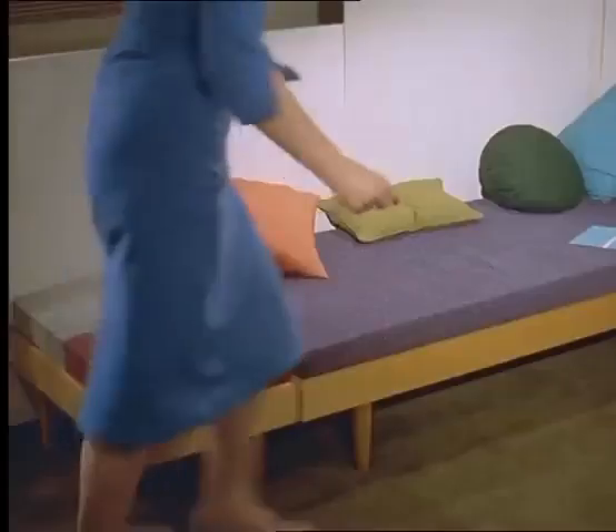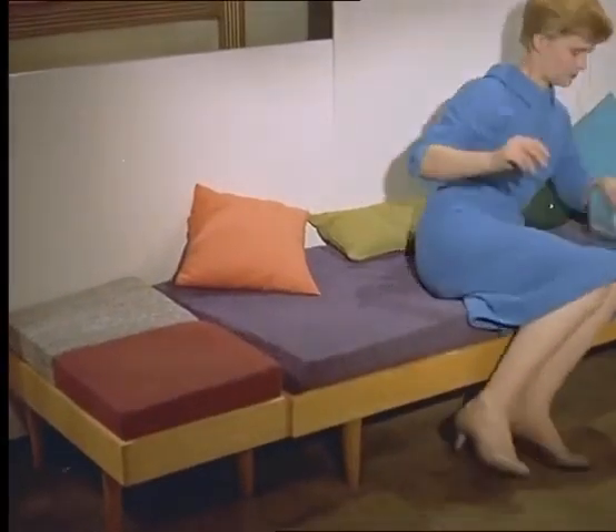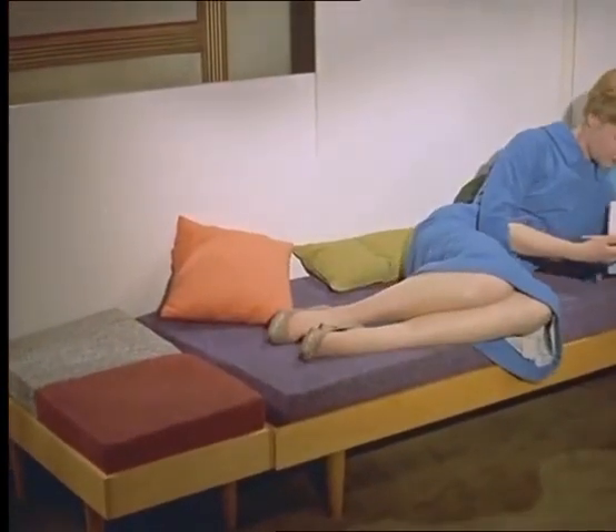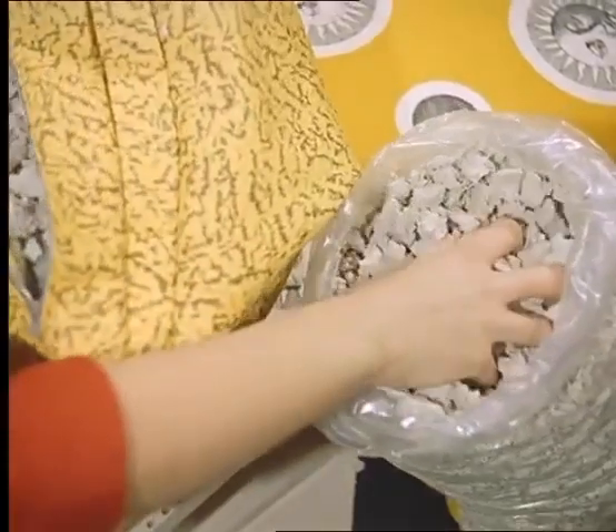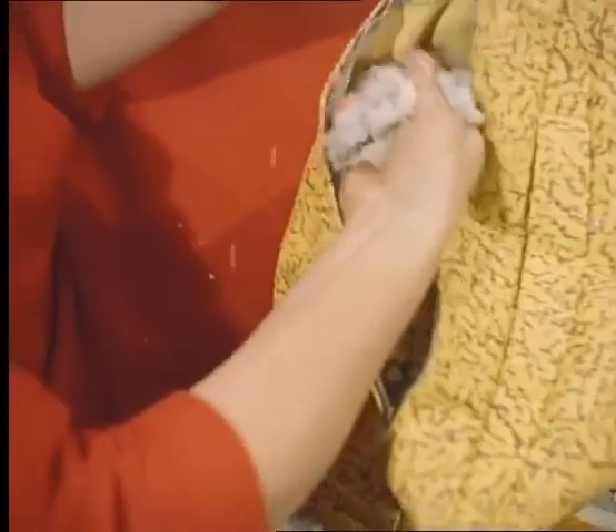Although it may appear fragile, latex foam is in fact singularly durable. Over the last 25 years it has been used to an ever-increasing extent in all forms of transport — buses, trains and aircraft — as well as theatres and cinemas.